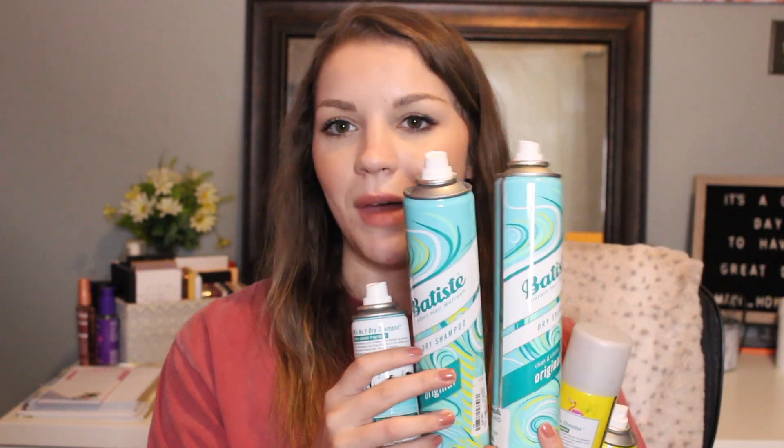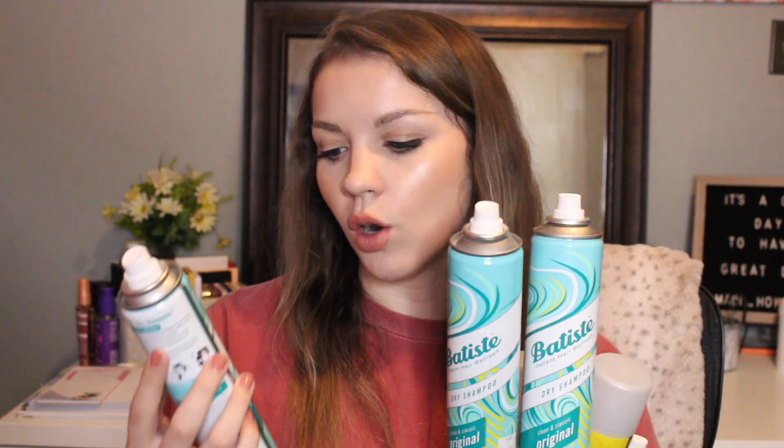No one's going to be surprised by the amount of dry shampoo I go through. I have three massive-size Batiste dry shampoos in the Tropical Coconut Exotic scent, plus two massive and one regular-size of the Original Clean and Classic. It's safe to say I'll keep repurchasing. My favorite is the tropical scent — it smells like coconuts — but I'd also repurchase the original. I literally live off dry shampoo and coffee.